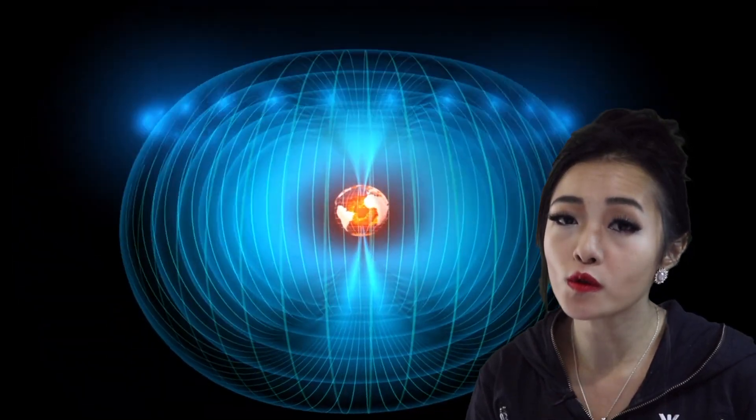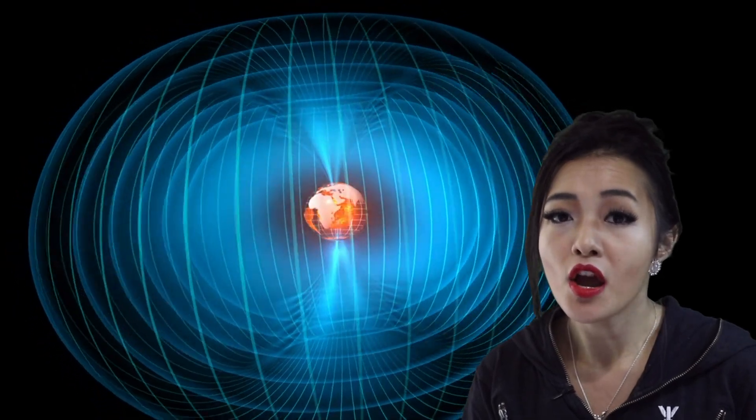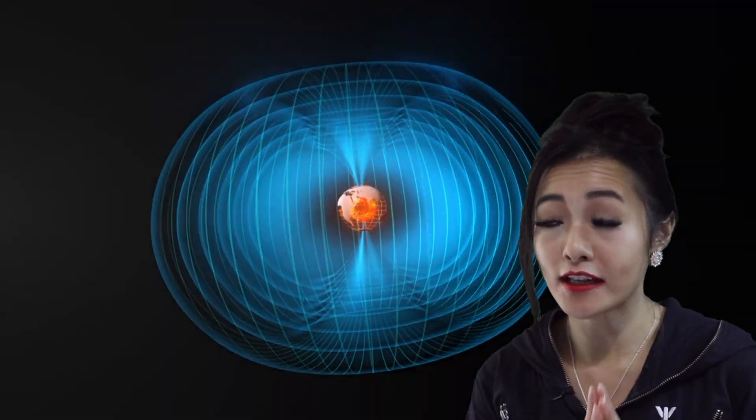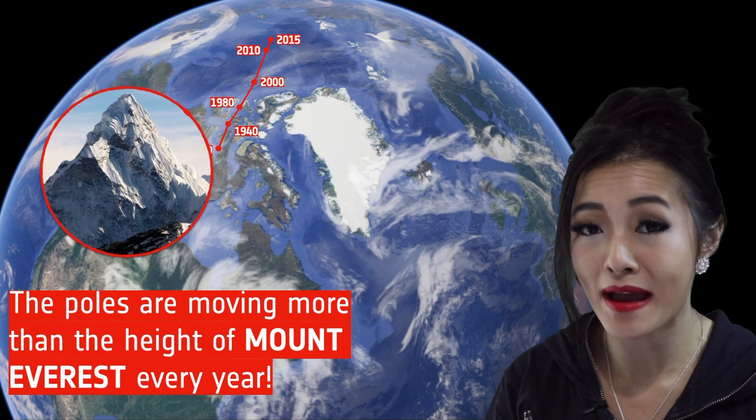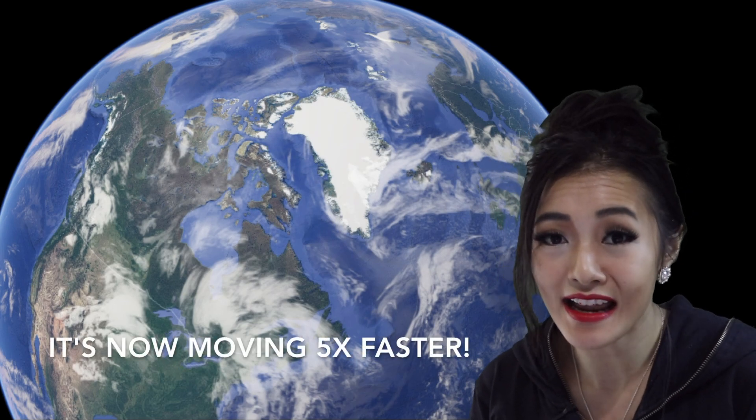But these magnetic poles are not the same as our geographical North and South Poles. The magnetic poles are in fact moving. The North magnetic pole is slowly moving towards Russia. Back in 1980, this was moving at a speed of about 6 miles per year, which is equivalent to the height of Mount Everest. However, more recently, in the last two decades or so, we've seen it accelerate — it's been moving five times this speed now.